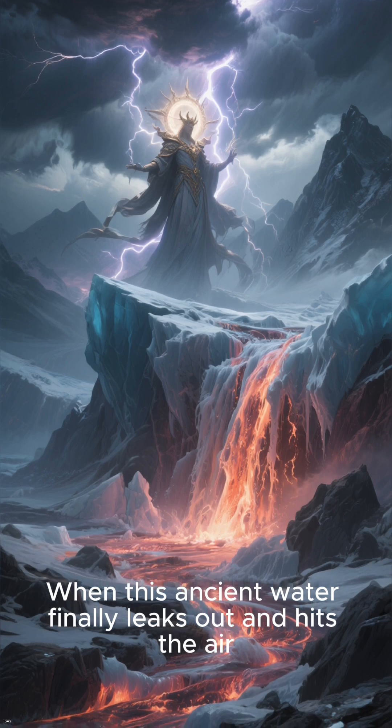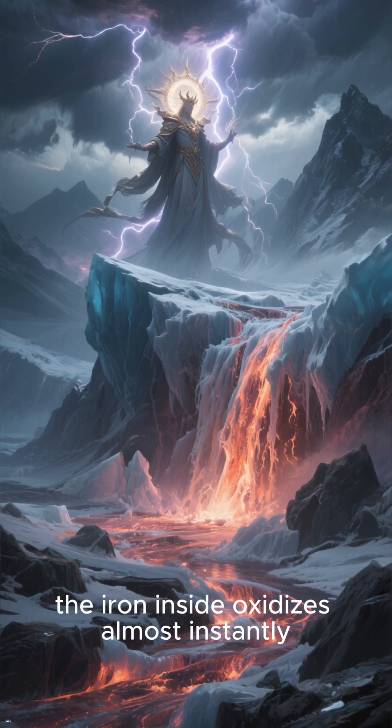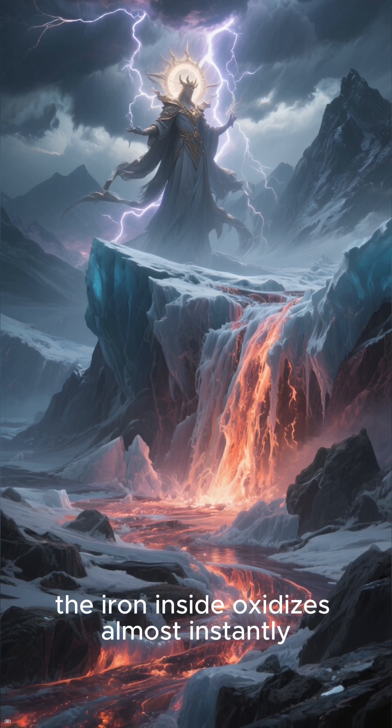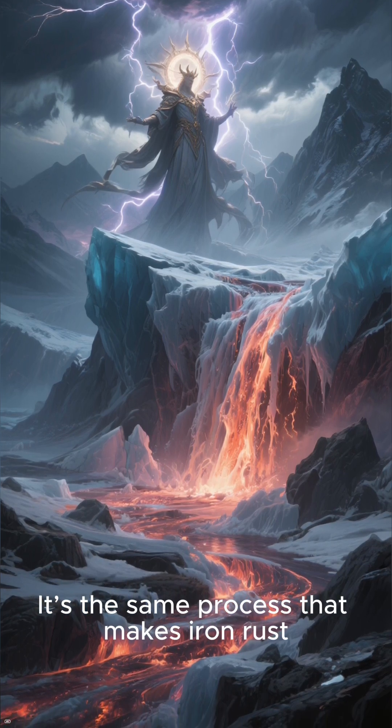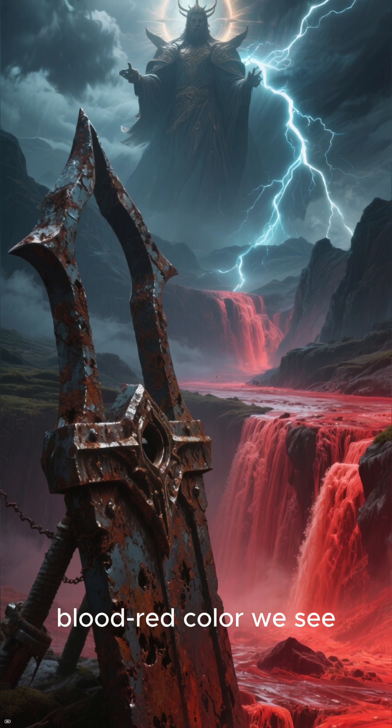When this ancient water finally leaks out and hits the air, the iron inside oxidizes almost instantly. It's the same process that makes iron rust, and it turns the water that vivid, blood-red color we see.